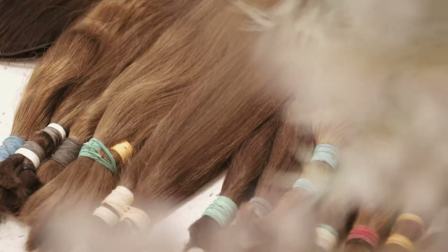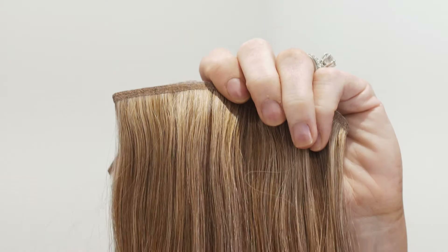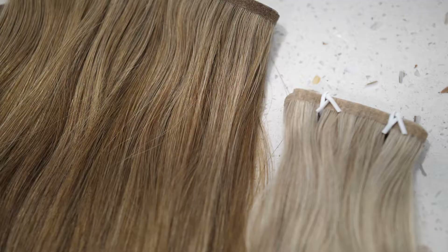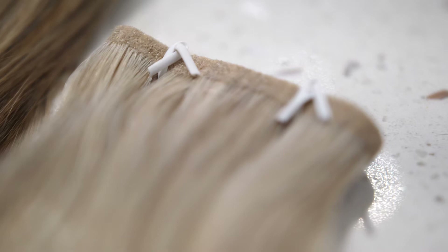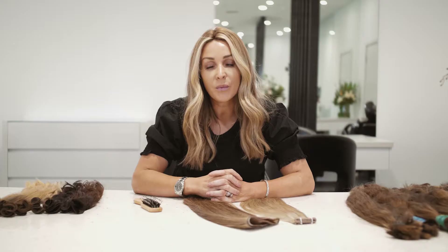Our Euro InvisiWefts is the most popular range we offer. Cuticle intact, the hair quality is absolutely amazing. As you can see on the top, the weft is cast in a unique polymer which allows the hair to sit nice and flat against the scalp and causes no bulk when we install. We have 56 colours available and we can blend up to three ratios to achieve the perfect look.